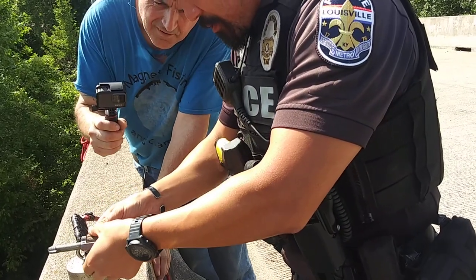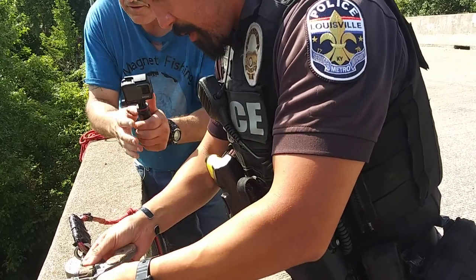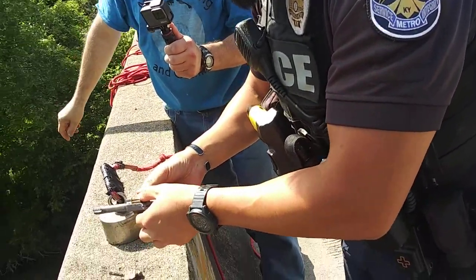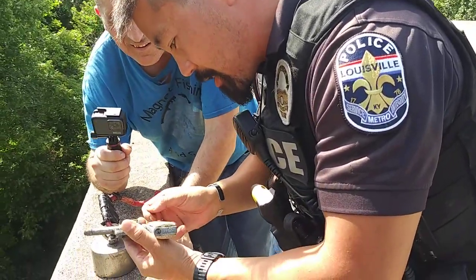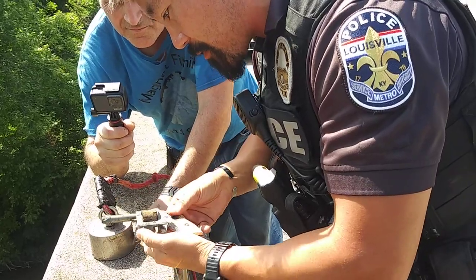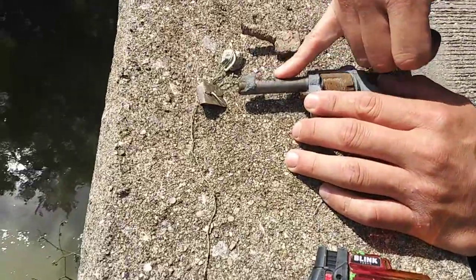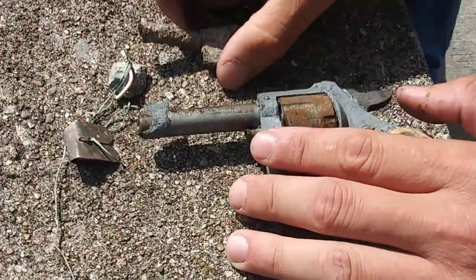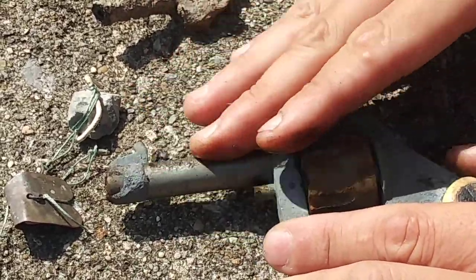It looks like a little .22. Very old. Yeah, it says made in Germany right there. Yeah it does say made in Germany. I wonder if we can get a serial number — this might be one of those ones where it's so old it might not have a serial number. Oh look, it does have a serial number. It may have a serial number.